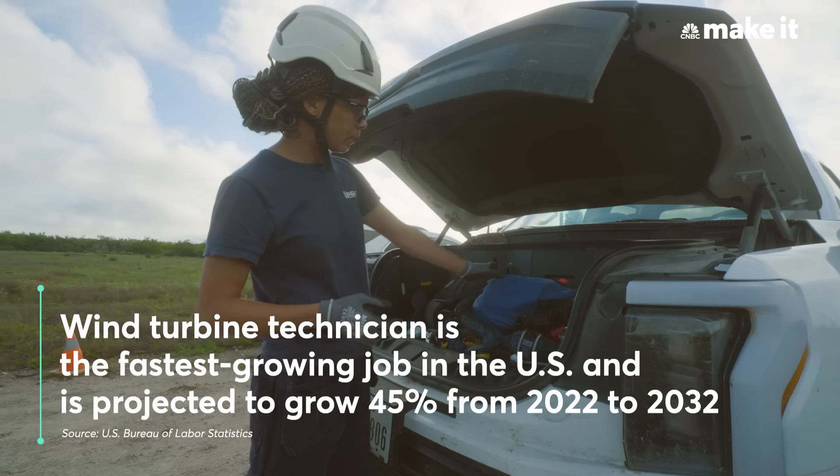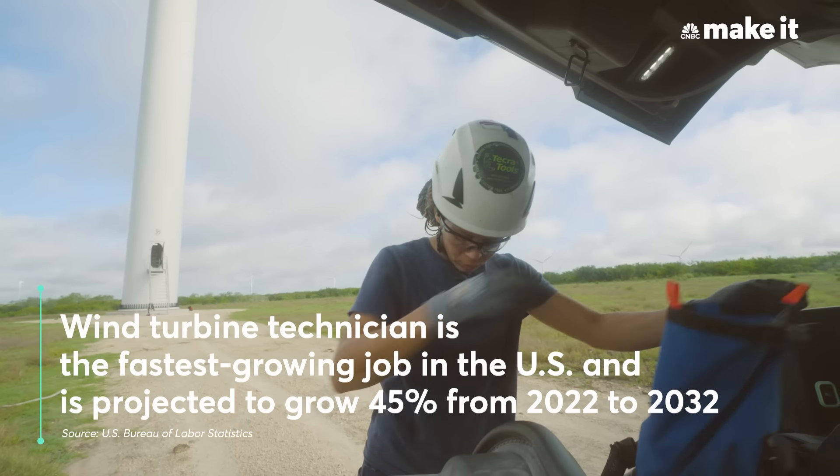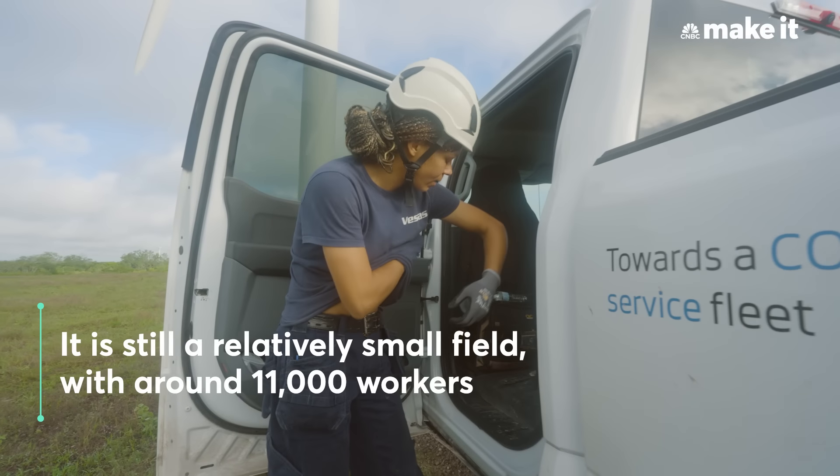I would recommend this job. If you don't have a college degree, apply anyway. They will give you the skills that you need to succeed here.